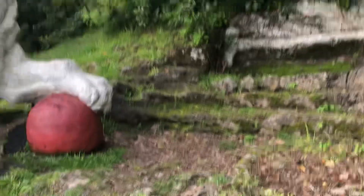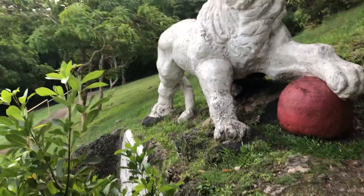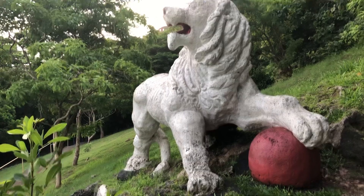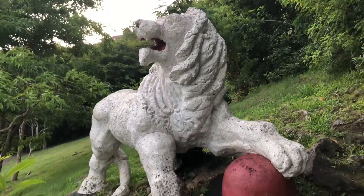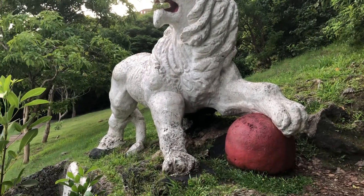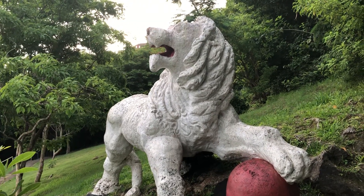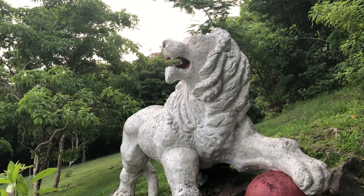Behind the lion is the Gun Hill signal station, which offers more fantastic views of the island than this point. The signal station was built in 1818 as a fortress for signalling when enemies were coming in. It is $15 per entry and it is a property of the Barbados National Trust. The signal station offers views of 6 out of 11 parishes from there and it is 700 feet above sea level.